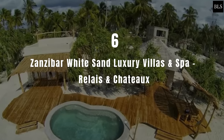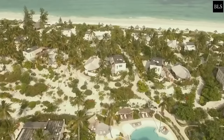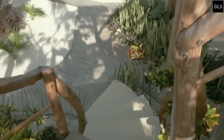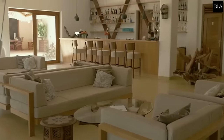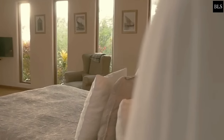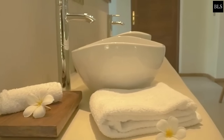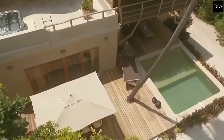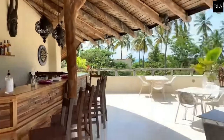Number 6: Zanzibar White Sand Luxury Villas & Spa. Located on the east coast, the resort boasts a large swimming pool. The air-conditioned villas feature a private plunge pool, lounge and dining area, and are equipped with an outdoor bathtub and shower. Certain rooms have a sitting and living room area. There are three bars consisting of a beach bar, sunset bar and lounge.